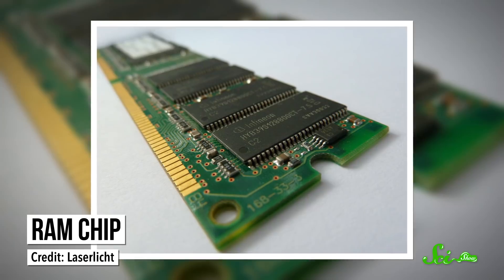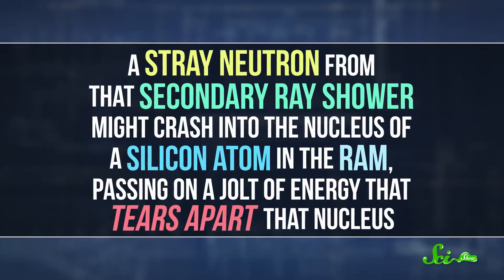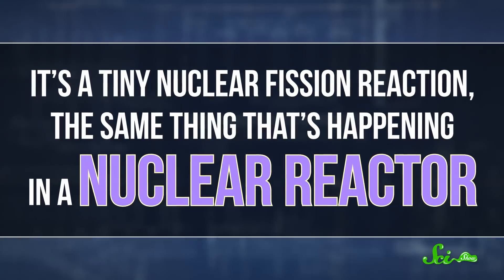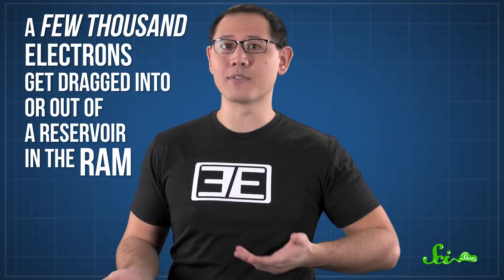And you know what else hangs out on the ground? Computers. Inside your computer, electrons are flowing around — the physical embodiment of your emails, software, and Netflix streams. Many of the electrons park in your computer's memory, the RAM chip, moving in and out of microscopic electrical reservoirs to store ones and zeros, or bits. A stray neutron from a secondary ray shower might crash into the nucleus of a silicon atom in the RAM, passing on a jolt of energy that tears apart that nucleus. It's a tiny nuclear fission reaction — the same thing happening in a nuclear reactor. As positively charged fragments zoom through the chip, they yank around negatively charged electrons, and sometimes a few thousand electrons get dragged into or out of a reservoir in the RAM. When that happens, a 1 becomes a 0, or vice versa, and the cosmic ray has corrupted the computer's memory.